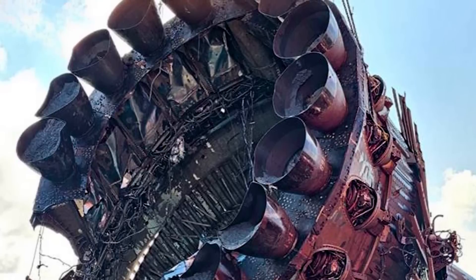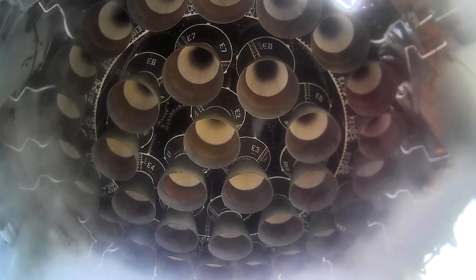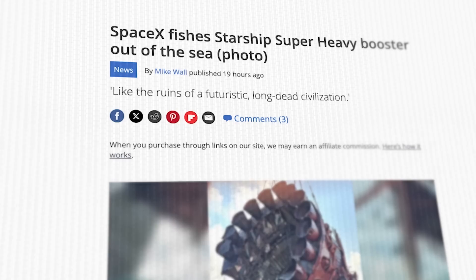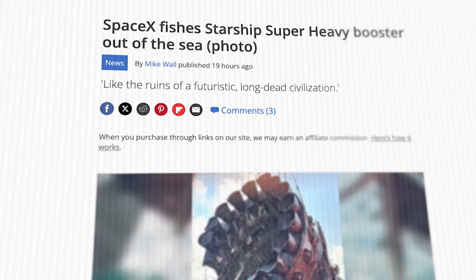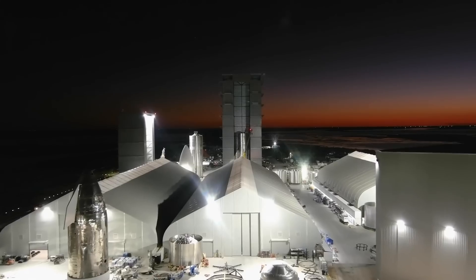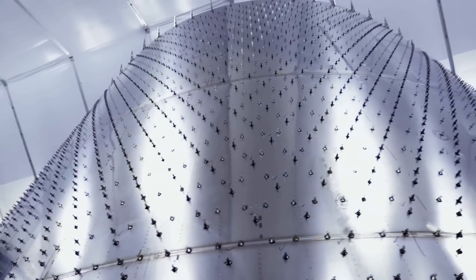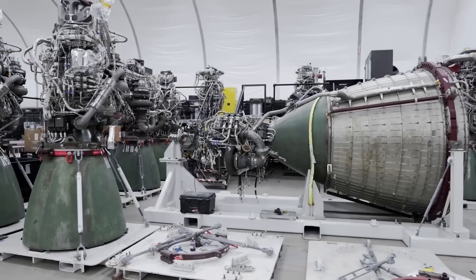This is what remains of the Super Heavy Booster No. 11, used on the fourth integrated flight test of Starship in June this year. Elon Musk has confirmed that SpaceX recently went through the process of exhuming the booster's remains from a watery grave at the bottom of the Pacific Ocean. And while the company definitely made an effort to keep their recovery operations under wraps, the more dedicated SpaceX followers were onto them long before Elon delivered the proof.